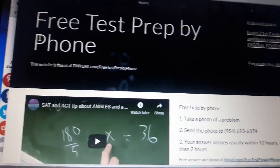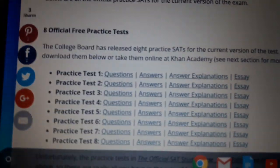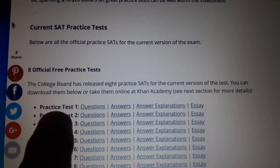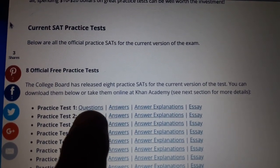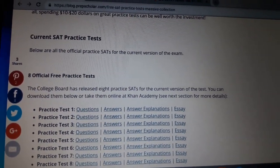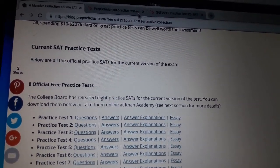One of the recommendations is where do you find these problems. You can go to a place that has questions, the answers, and the answer explanations. Let's go ahead and look at one of these answer explanations.